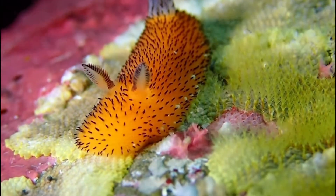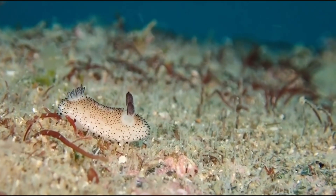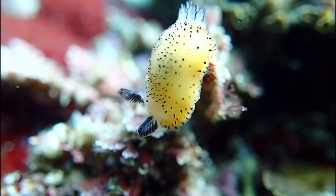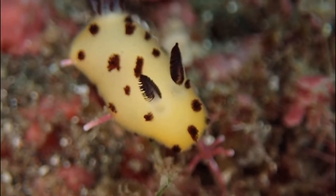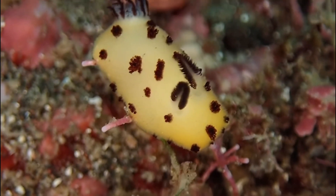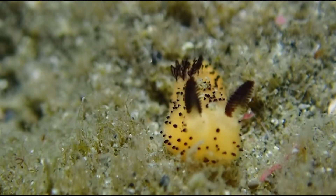But camouflage isn't their only defense. Sea bunnies are actually toxic if eaten. The toxins they carry come from the food they eat, like sponges, and they make the sea bunny a dangerous snack for predators. So even though they look cute, most animals know to stay away.